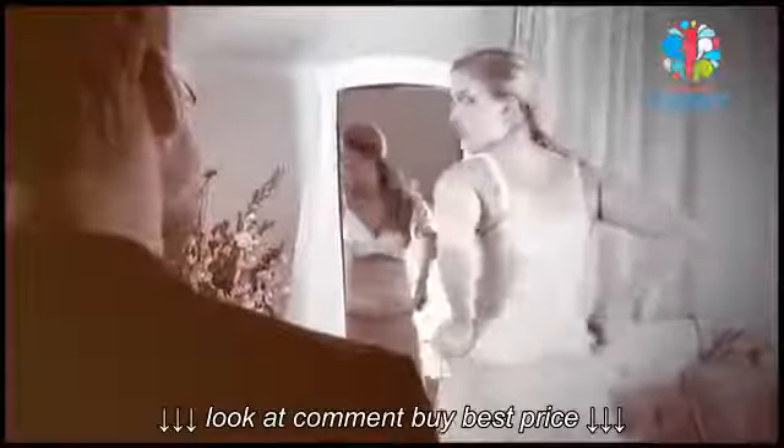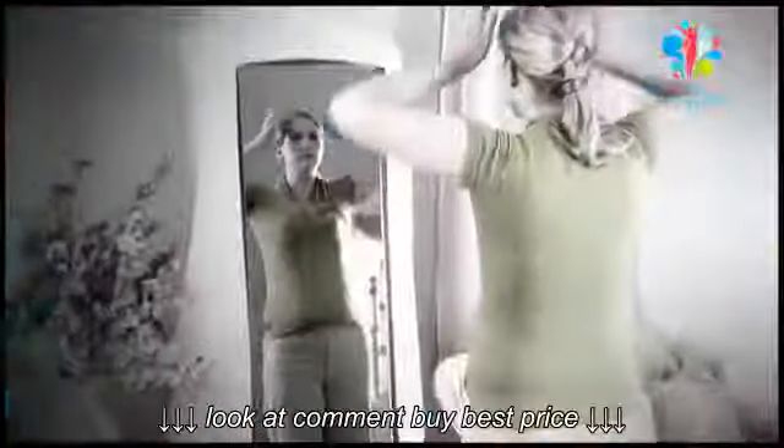Are you tired of fighting the battle of the bulge? The back fat, the muffin tops, the uncomfortable bra elastics and hooks, uncomfortable shapewear making it worse? Well, not anymore.